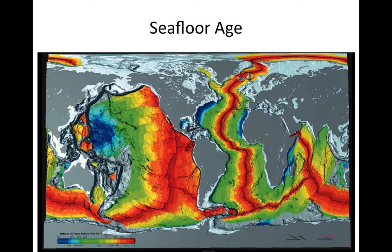Here's a map showing the age of the seafloor, indicated by color. Red represents very young seafloor being formed very recently. As we go from red to green to blue, we get progressively older, with dark blue being the oldest seafloor. The ridge in the middle of the Atlantic Basin is very young. As you move away from the ridge, the seafloor gets progressively older in both directions, and the age is symmetric on both sides of these ridges.